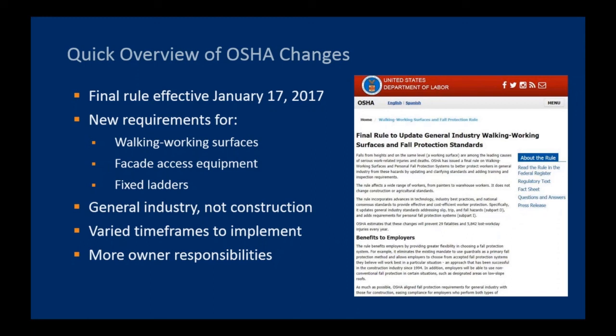The new rule updates, in some cases completely replaces, existing OSHA provisions for work performed at heights — on walking-working surfaces such as roofs, docks, and platforms; on facade access equipment like scaffolding or rope descent systems; and for fixed ladders. These provisions apply to general industry, which generally means maintenance-type activities and not construction projects. The construction requirements have essentially remained unchanged. Some requirements have delayed timeframes for compliance, while others are fully effective now. These new rules create additional owner and contractor requirements for OSHA fall protection compliance.